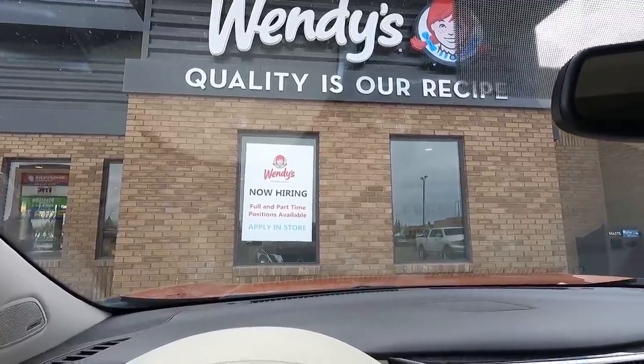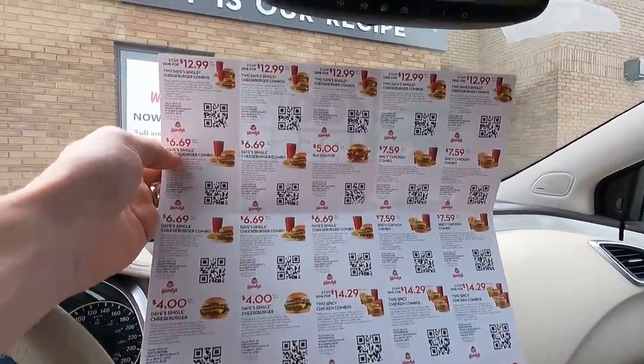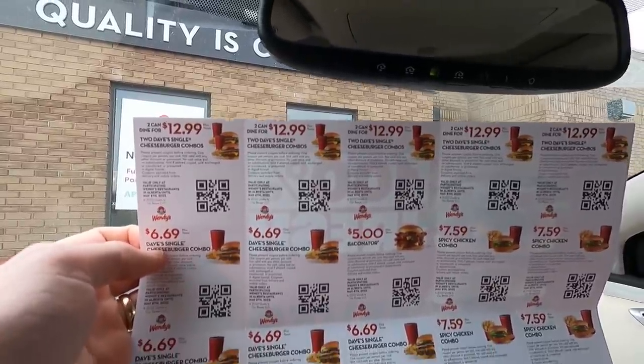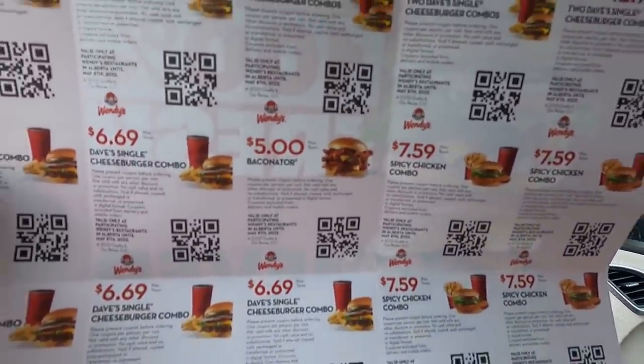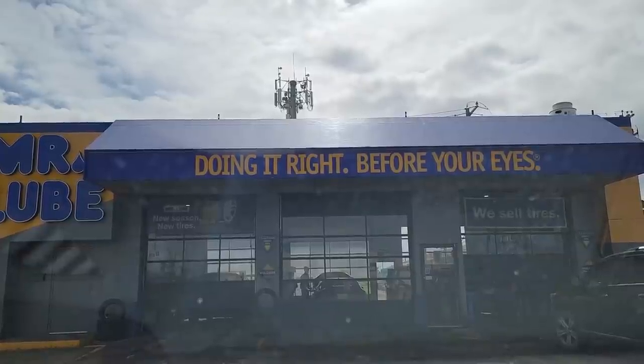Next destination is actually the old house — but first we've got to get some lunch. Coupon shopping — two can dine for $12.99, that sounds like a deal, but I sort of want the baconator for five bucks. Now that we've eaten, we've also got to get an oil change.